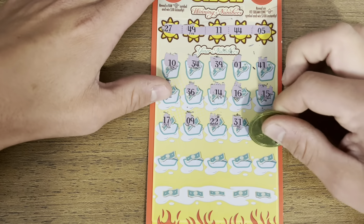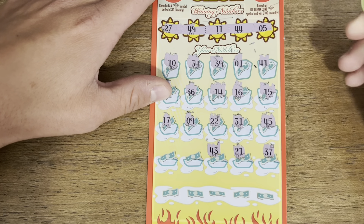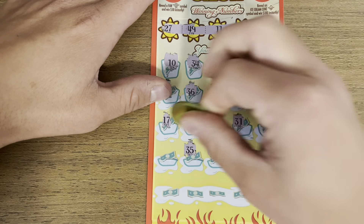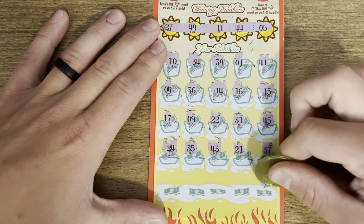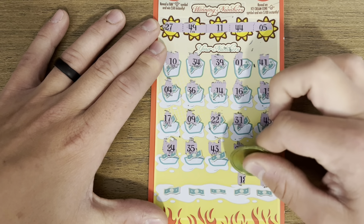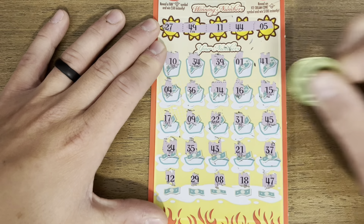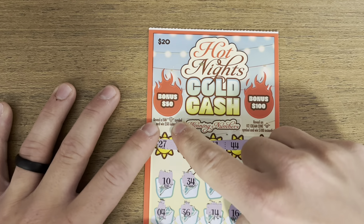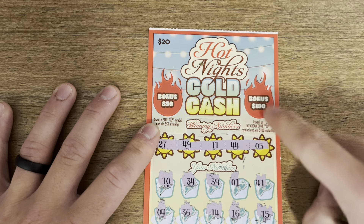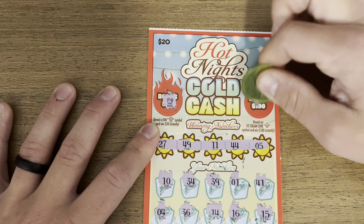9, 17... 43 — so close again. 35, 24 — last row down here — 47, 18, 8, 29, and a 12. All right, missed them all. In the $50 bonus we're looking for the fan or the ice cream cone for the $100, and we've got the bird and a rainbow — so nothing on our first one.